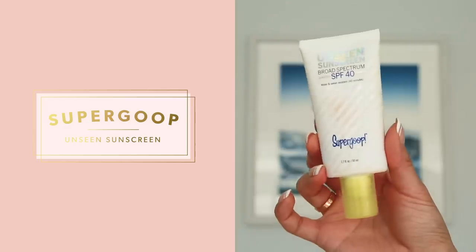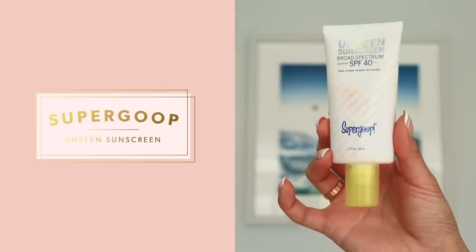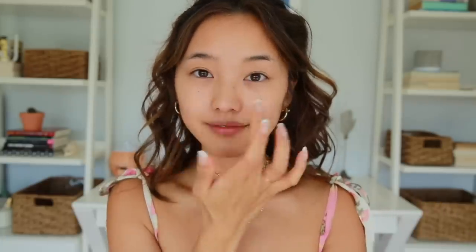My face is cleansed and moisturized, and now it is time for sunscreen. I'm using this one by Supergoop — it is their Unseen Sunscreen. I never skip out on sunscreen, especially if I'm going to go out in the day. The UV rays are no joke and they're super damaging to your skin, so I want to preserve this.